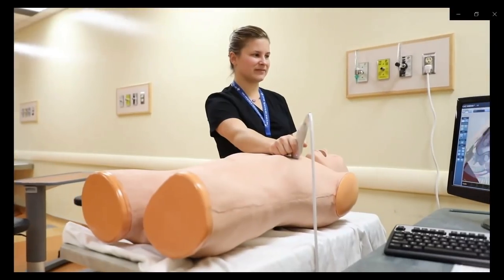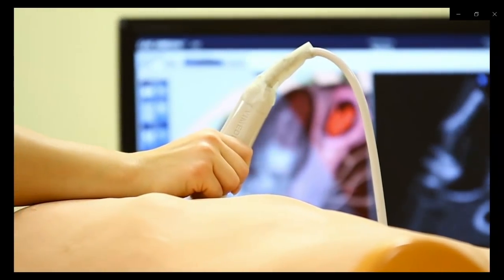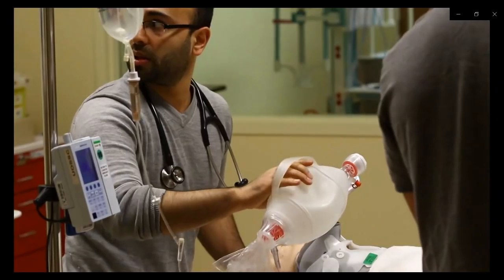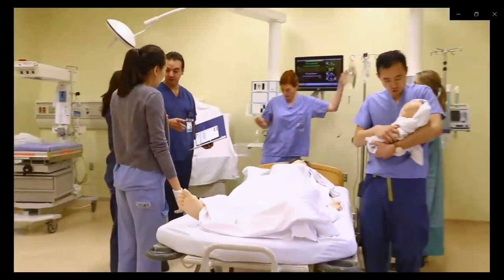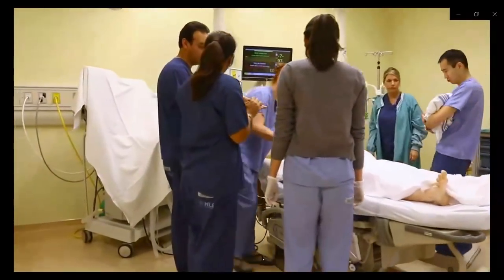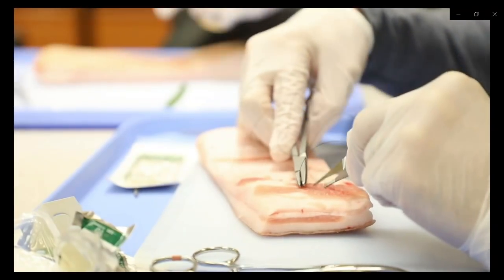This training includes part-task trainers for clinical skills, including some virtual reality simulations, mannequin-based simulations in realistic clinical environments for crisis management and team training, standardized patients for interpersonal skills training, in situ training where we bring the simulation to the clinical setting so the teams can train together where they work, and simulated models and cadaver labs that allow us to recreate just about any aspect of the human anatomy.